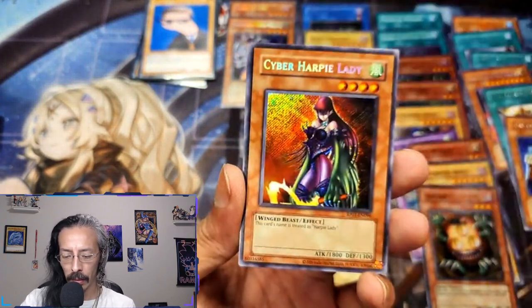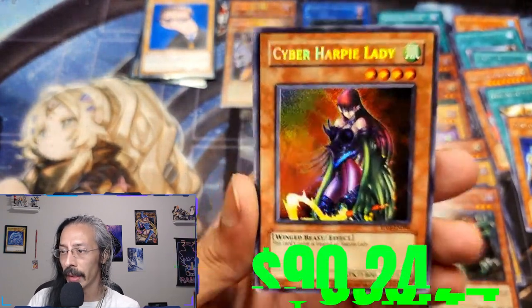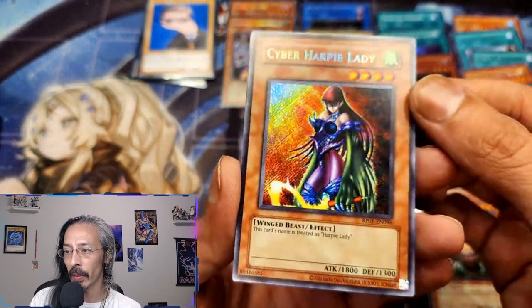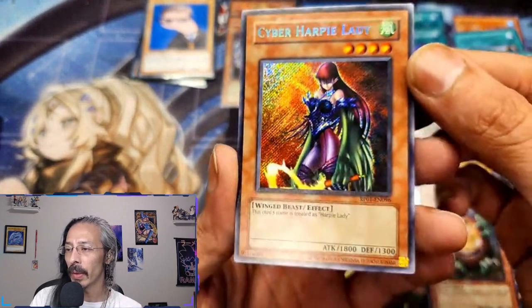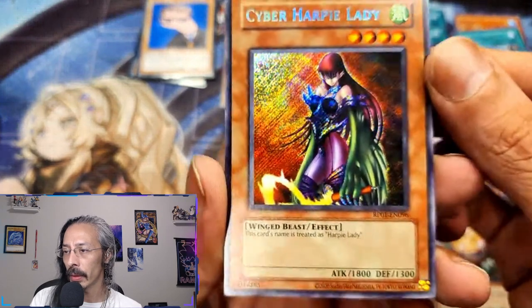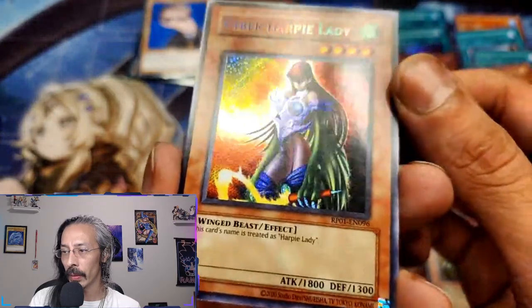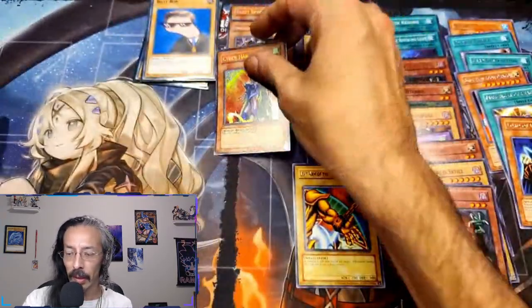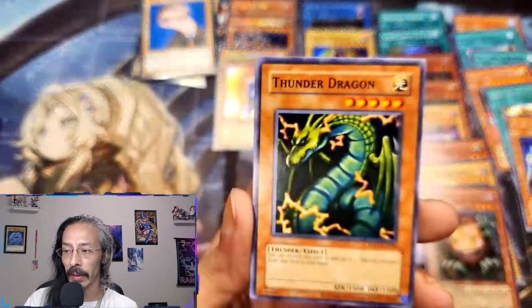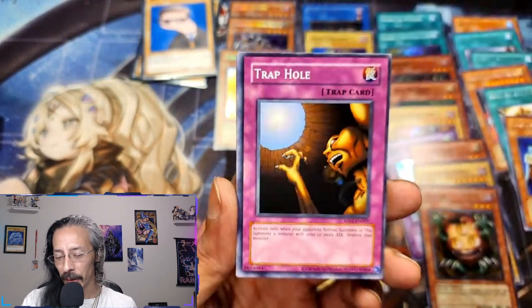And oh — there she is, ladies and gentlemen: the Cyber Harpy Lady! I believe this is the chase card out of the set and man does she look exquisite. Holy shit. Yeah, we got three secrets out of this — oh man. It's a good day.